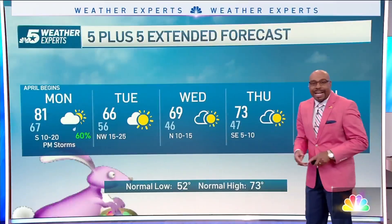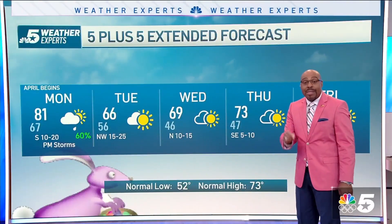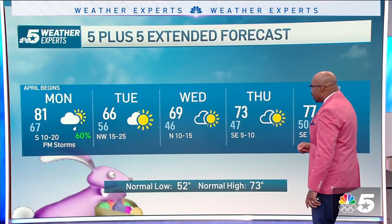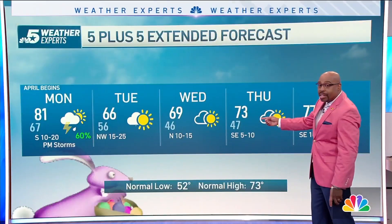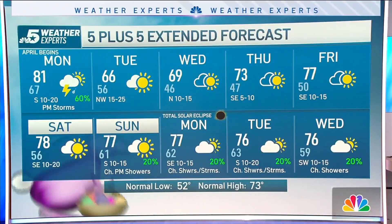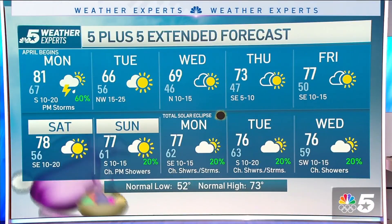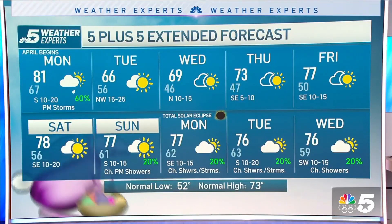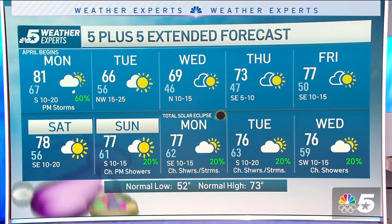The 5 to 10-day forecast has us at 81 for your Monday. Once again, a chance of some thunderstorms Monday night as that severe front moves through. Tuesday we're at 66. 69 into your Wednesday. Wind direction change to southeast — that's warmer. Temperature 73 for Thursday, 77 into Friday, and those 70s will continue into the weekend. The day before the eclipse, increasing cloud cover, a 20% chance of rain. Day of the eclipse, 20% chance of rain, mostly cloudy. Those rain chances will continue into next Tuesday and Wednesday with a chance of showers.